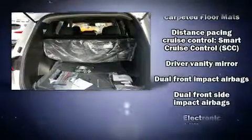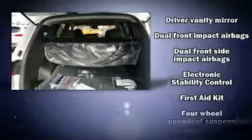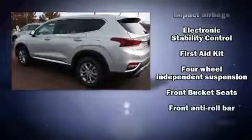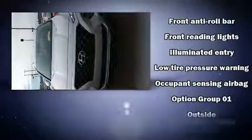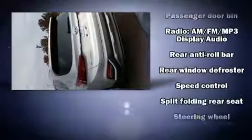Hyundai ensures the safety and security of its passengers with equipment such as dual front impact airbags with occupant-sensing airbag, front and side impact airbags, traction control, brake assist, a security system, and four-wheel disc brakes with ABS.